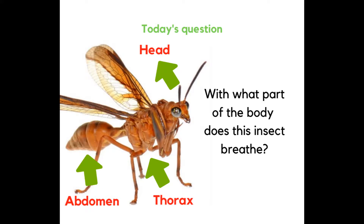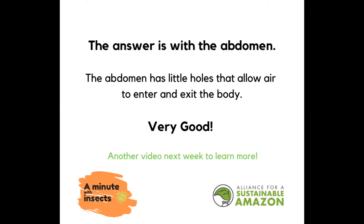Today's question: with what part of the body does this insect breathe? The head? The thorax? Or the abdomen? The answer is the abdomen. The abdomen has little holes that allow air to enter and exit the body. Very good.